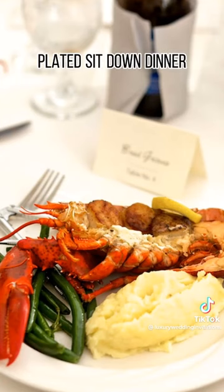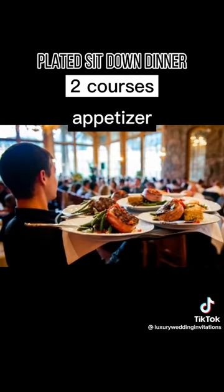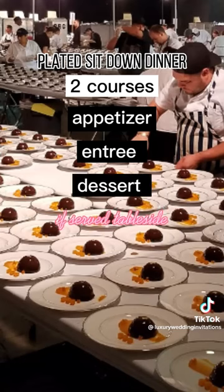Plated sit-down dinner. This is the most traditional way to serve your guests and is typically what most couples opt for. It usually has two courses, an appetizer and an entree, as well as dessert if it's served table-side.